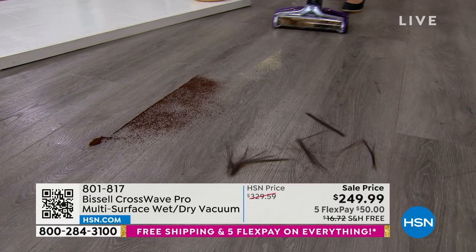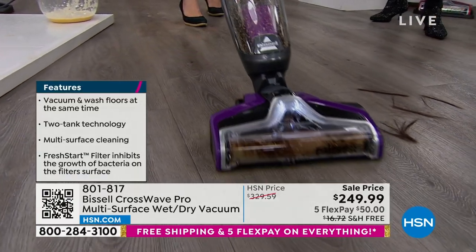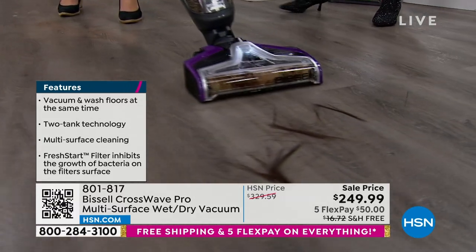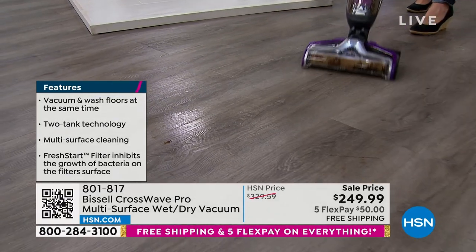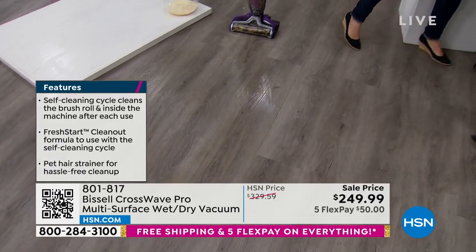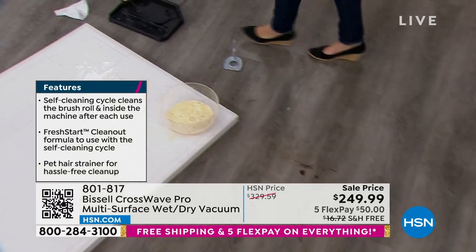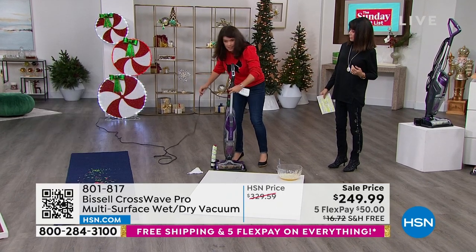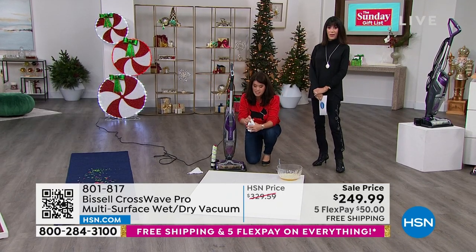We're trying to do a Today's Special in March — it's not going to be this price. Guys, we just had Thanksgiving. I know there were messes: the hair, the dust, the dirt, the dander. This has the new Fresh Start system. I want you to see my brush roll. No other Crosswave on the market has this system.